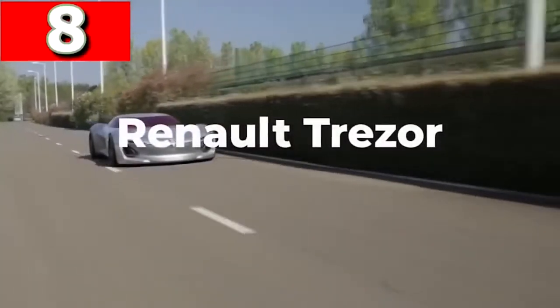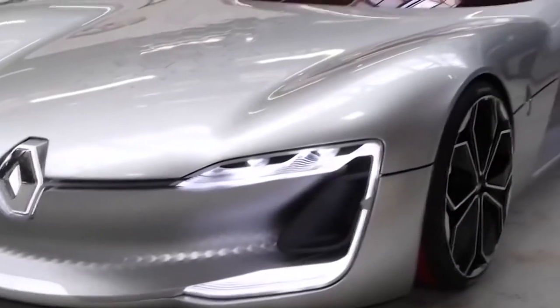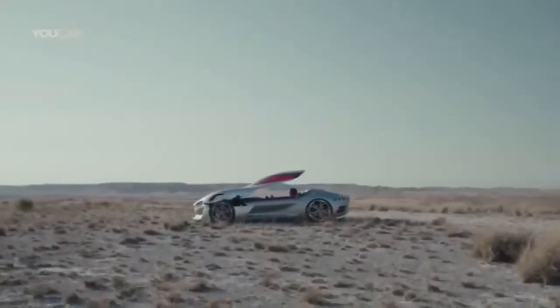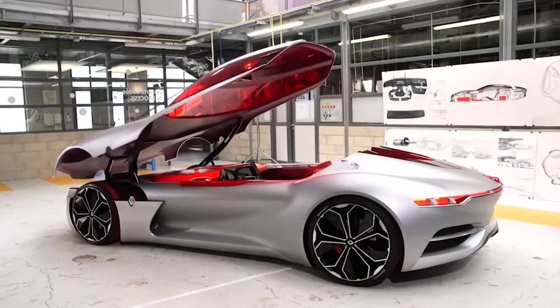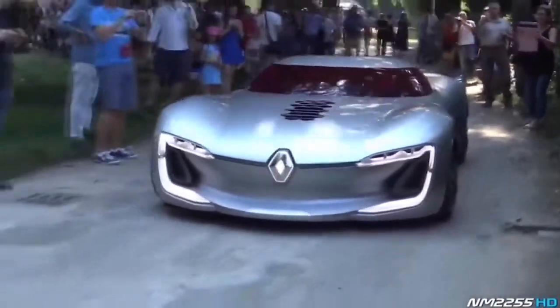Renault Trezor — first showcased at the Paris Motor Show in 2016, the Renault Trezor has been designed without lines across the body, and the only obvious seam is where the clamshell roof connects with the main body. In this concept they've done away with doors altogether — instead passengers enter the car after the roof opens forward on struts. With a carbon fiber frame, it's one of the most aerodynamic designs ever.